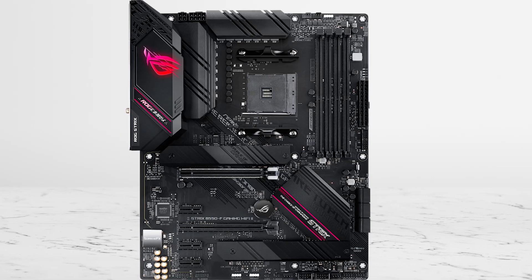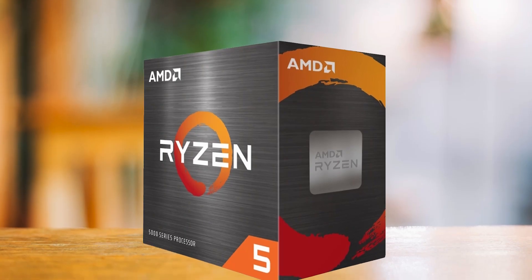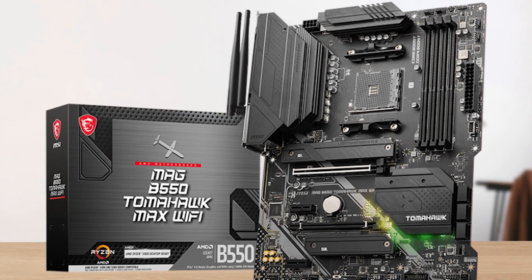If it's priced like a sensible step up, it's a great pick. If it's priced like a premium flex, it stops being smart for a 5600X. On the other side is the I-wanna-stop-thinking-about-it board: MSI Mag B550 Tomahawk Max Wi-Fi.